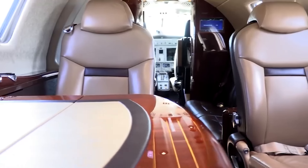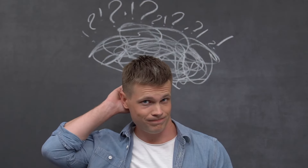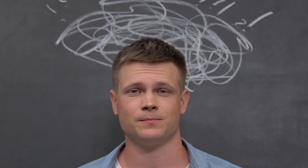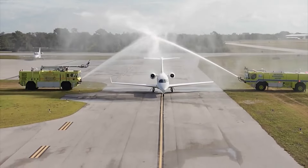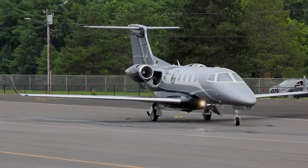But here's the thing — with so many options out there, picking the best one can feel like finding a needle in a haystack. Well, good news. We're about to dive deep into the Embraer Phenom 300, a jet that's been turning heads and raising the bar. So why is the Phenom 300 the jet you didn't know you needed? Let's get into it.